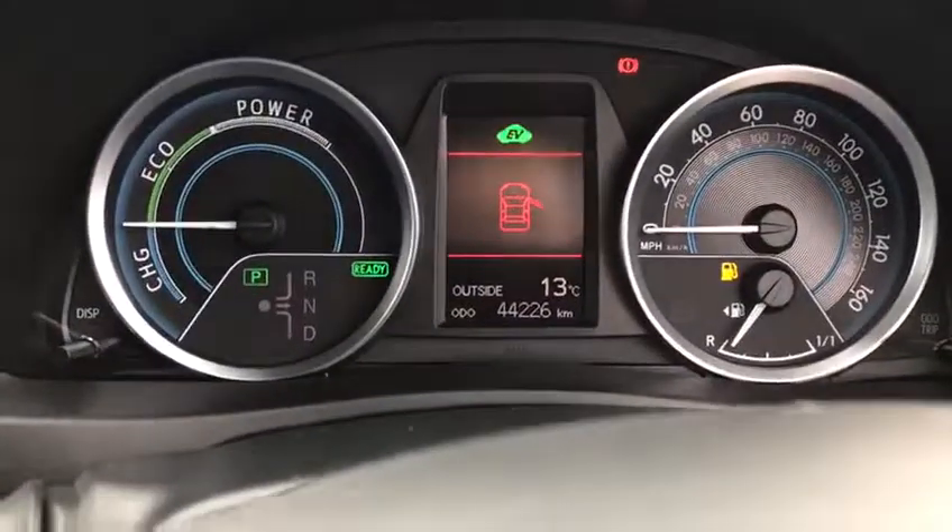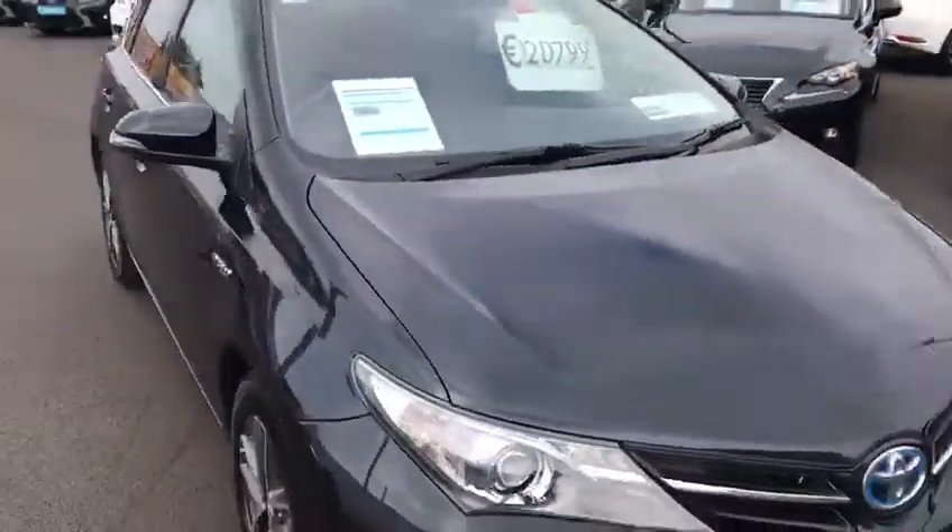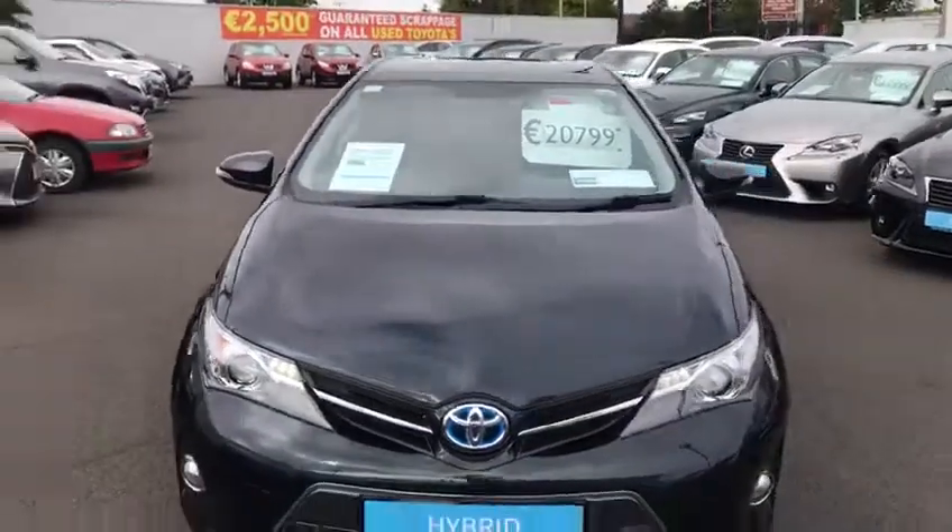This car only has 44,000 kilometres with a full service history. It will come with a 12-month warranty and 12-month roadside assistance. If you have any questions or queries regarding the car, please do not hesitate to contact a member of the sales team.